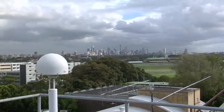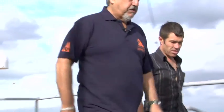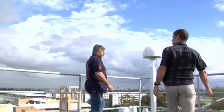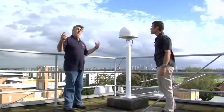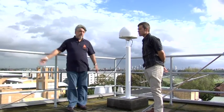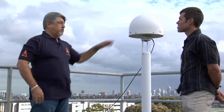We're here on top of the Electrical Engineering Building to see one of the reference stations the university is running. This antenna tracks the GPS satellites, receiving signals from them. The data then goes down the cable into a receiver downstairs, and all the satellites which are above the horizon can be tracked using this antenna.